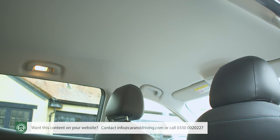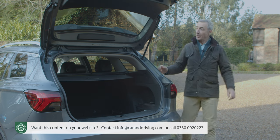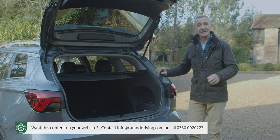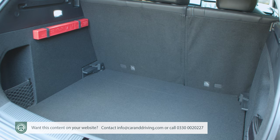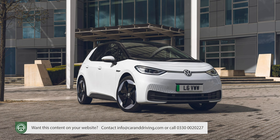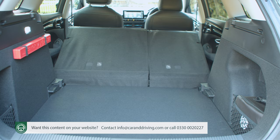On the rear seat there's ample headroom and legroom even for taller occupants, with comfortable space for a couple of adults and room for three without too much of a squash. Boot space is rated at 578 litres with the rear seats in place — about 200 litres more room than you get from an EV hatch like the Volkswagen ID.3. Fold the rear bench down and you can extend storage space to 1,367 litres.